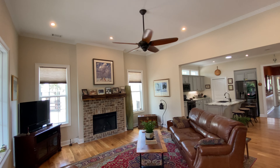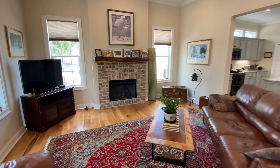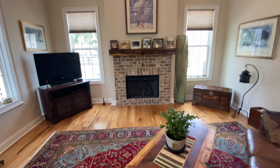It's the family room with 11-foot ceilings, gas logs in the fireplace, and hardwood floors.